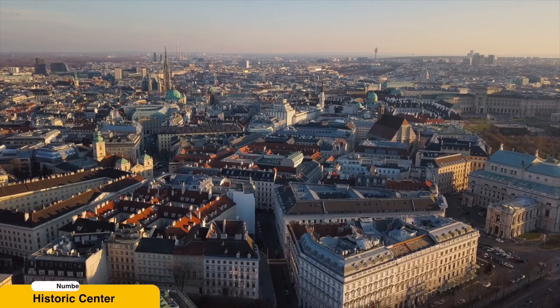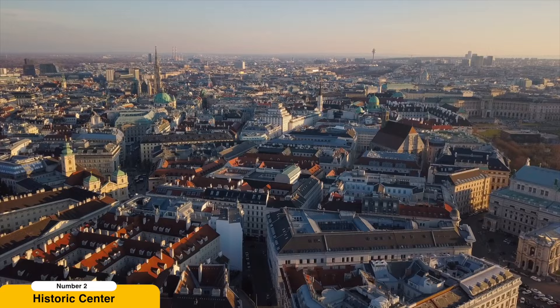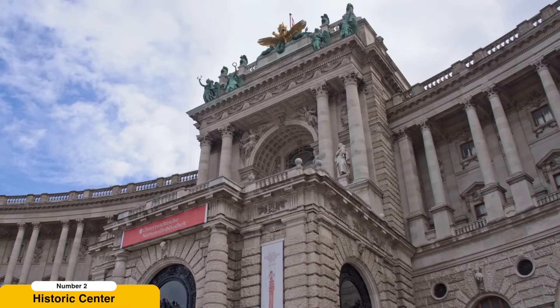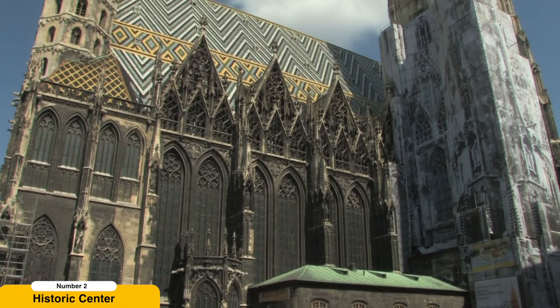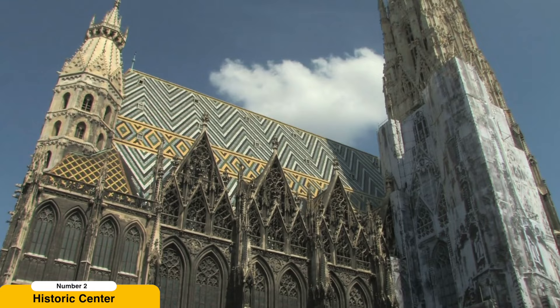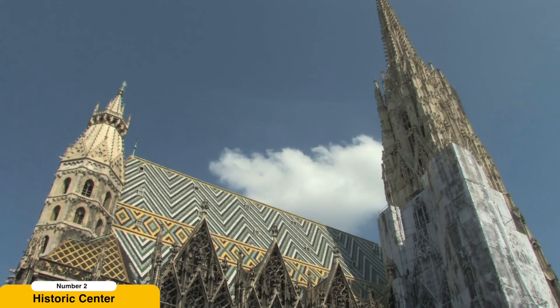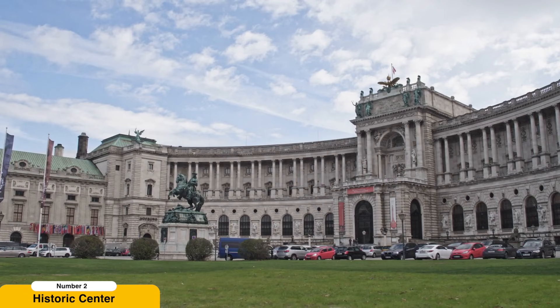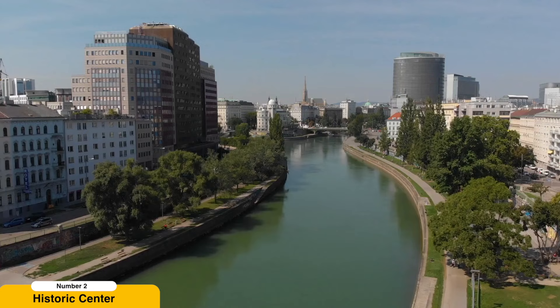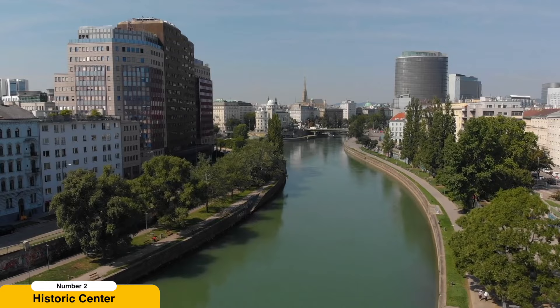Stroll through the Historic Center. Vienna's Historic Center is a captivating blend of architectural styles from various historical periods. The centerpiece of the district is St. Stephen's Cathedral, an awe-inspiring Gothic masterpiece with intricate stained-glass windows and a 137-meter-tall south tower that provides panoramic views of the city. Explore the Graben and Kohlmarkt streets, lined with elegant boutiques and shops, where you can find everything from luxury fashion to traditional Viennese crafts.